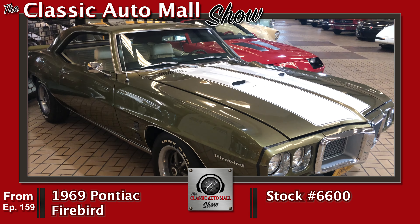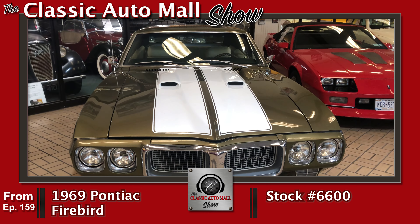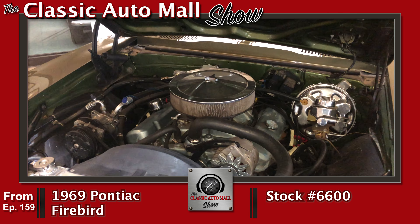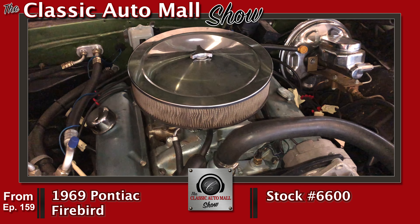Also arriving is the 1969 Pontiac Firebird hardtop in Brasilia gold over parchment. That's a beautiful color — the combination is great. It's got a 350 cubic inch Pontiac V8, date-correct Muncie M20 manual. A splendid color combo.